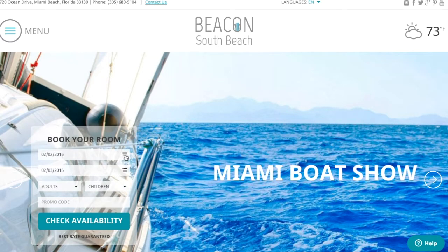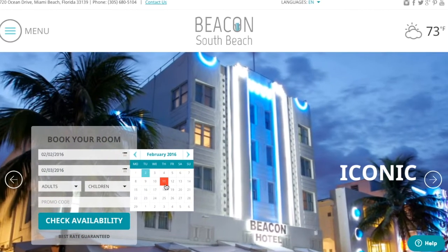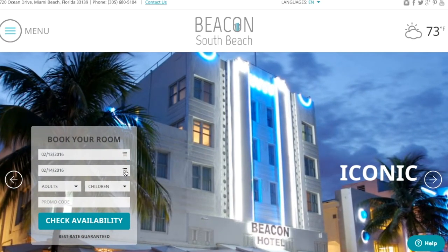Here's how Triptease's market-leading price check widget reassures guests and increases a hotel's direct bookings.